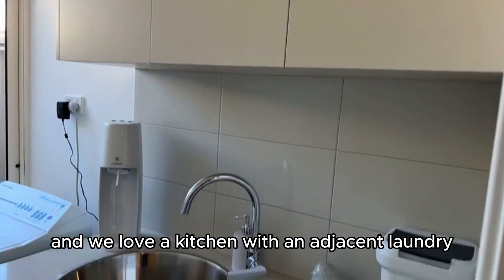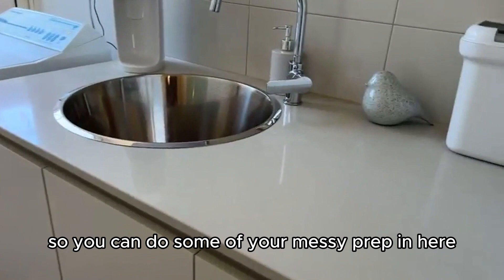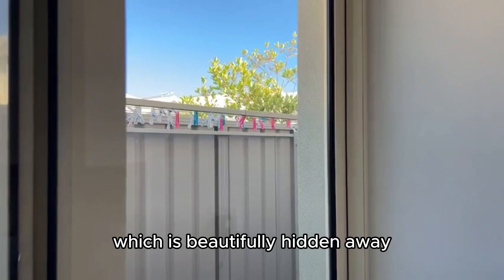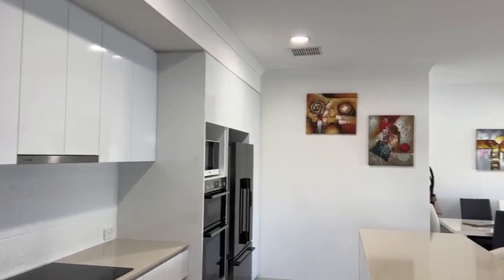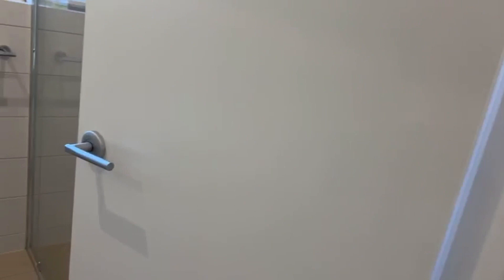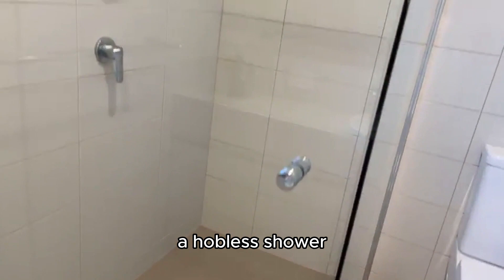The laundry becomes a bit of a scullery — it is enclosed so you can do some of your messy prep in here. Access straight out to your clothesline, which is beautifully hidden away and in the perfect spot for drying very quickly. It just has a lovely sense of space and style. The second bathroom is in the same palette with floor-to-ceiling tiling, a hobless shower, and a loo.